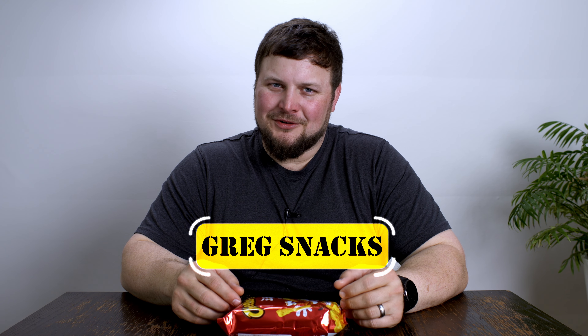Hello everyone, welcome to Greg's Snacks. I'm trying another Cheeto variety today and we're gonna give this one one of three awards. We've got a choice between the Greg's Snacks Seal of Approval, the Greg Yaks of Disgust, and if it's just okay and something I don't want to get again or wouldn't bother to buy again, it will get the Greg's Snacks Participation Award.